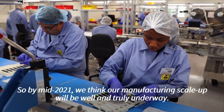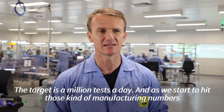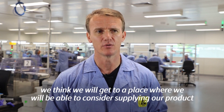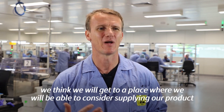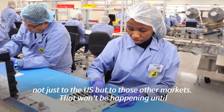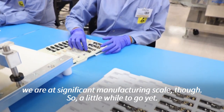So by mid-2021, we think our manufacturing scale-up will be well and truly underway. The target is a million tests a day. And as we start to hit those kinds of manufacturing numbers, we think we'll get to the place where we will be able to consider moving our product — supplying our product not just to the US but to those other markets. That won't be happening until we are at a significant manufacturing scale though, so a little while to go yet.